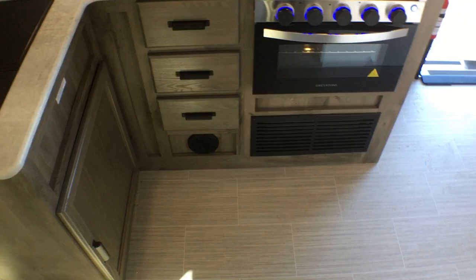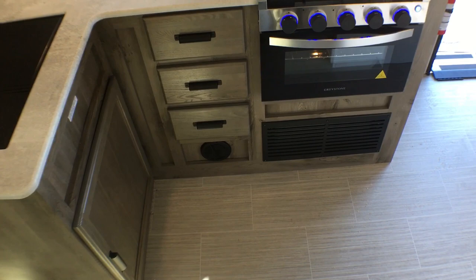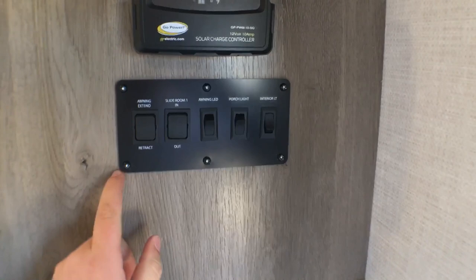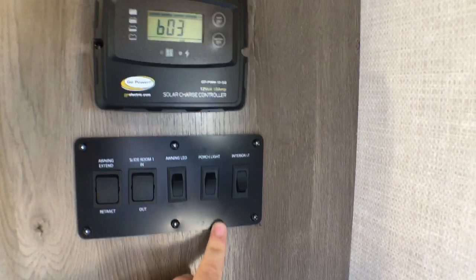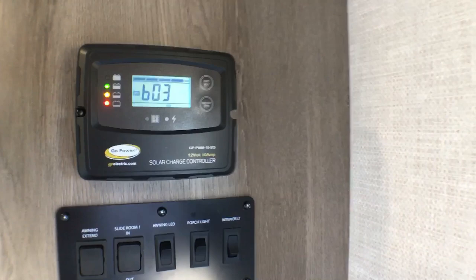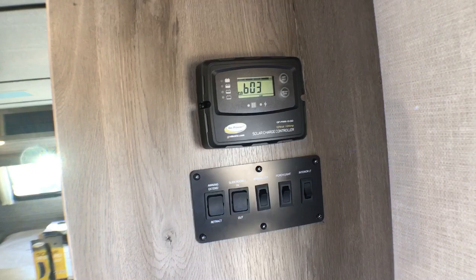Coming over here, last couple things, and we'll take a look at the storage. You do have cabinet ducted heating so there's no floor vents anymore — you can sweep out the trailer a lot easier. Right here's your digital thermostat. And then over here by the door you do have your main control panel with awning and slide-out buttons, some lighting controls, and above that you do have the solar controller for the 80-watt solar panel by GoPower, standard on all these Surveyors. It's a really cool high-efficiency panel — something that I really think is a standout feature.